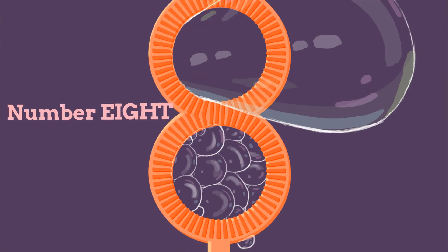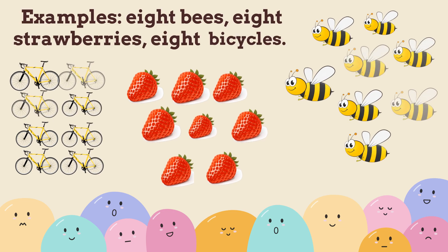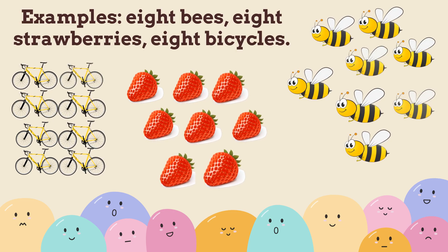Number 8. Repeat after me: 8. Examples — 8 bees, 8 strawberries, 8 bicycles.